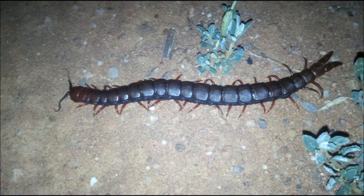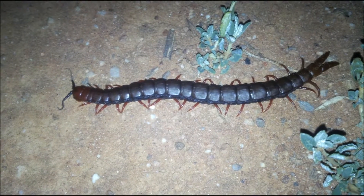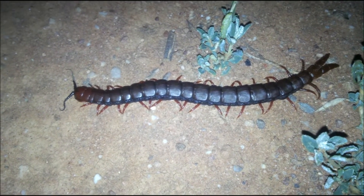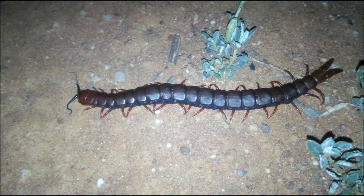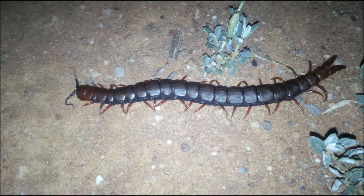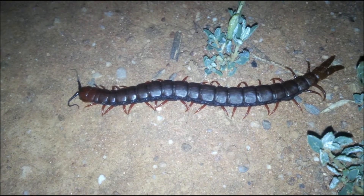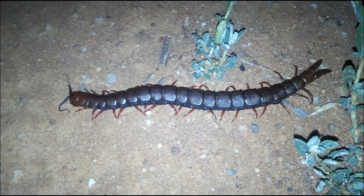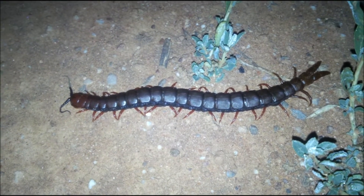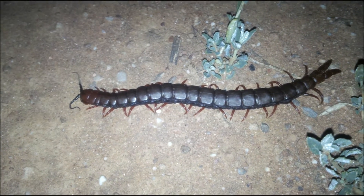It's one o'clock in the morning at the Meerkat Magic Conservation Project in the Meerkat Magic Valley Reserve, and one of the nocturnal predators is out and about foraging for food. Although many people consider this arthropod or segmented creature to be a millipede, it is actually a dorsoventrally flattened centipede, and a centipede such as this is actually a predator.